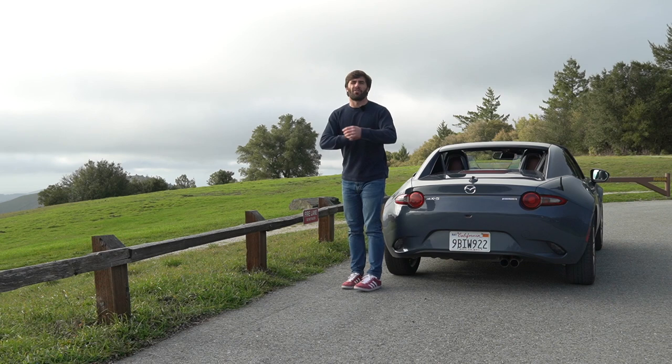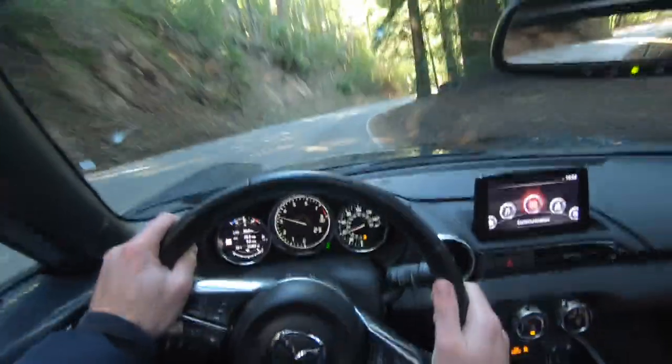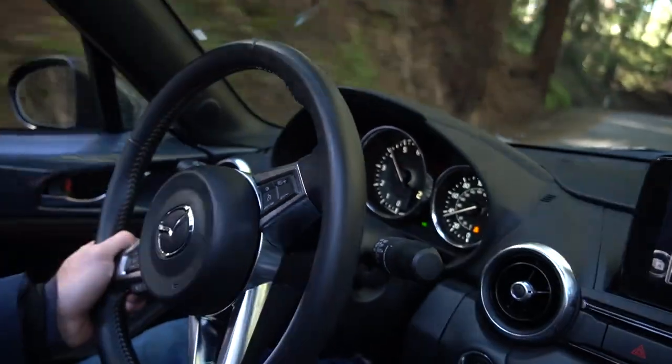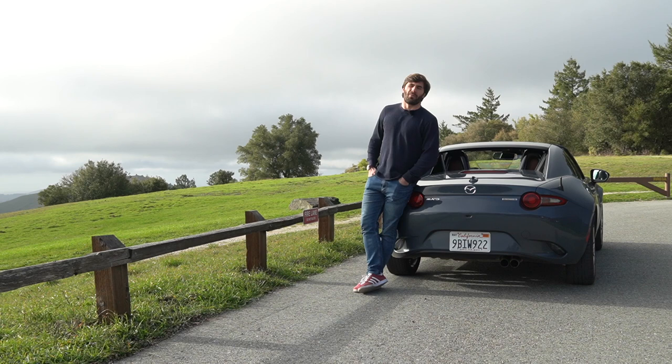This thing is an absolute dynamic weapon — so fun, everything you want to do it'll do and more. But it just doesn't pull at the heartstrings like I was hoping it would. Unfortunately it's just missing that x-factor for me. I think I've got to try the soft top. Thanks for watching — see you next time.